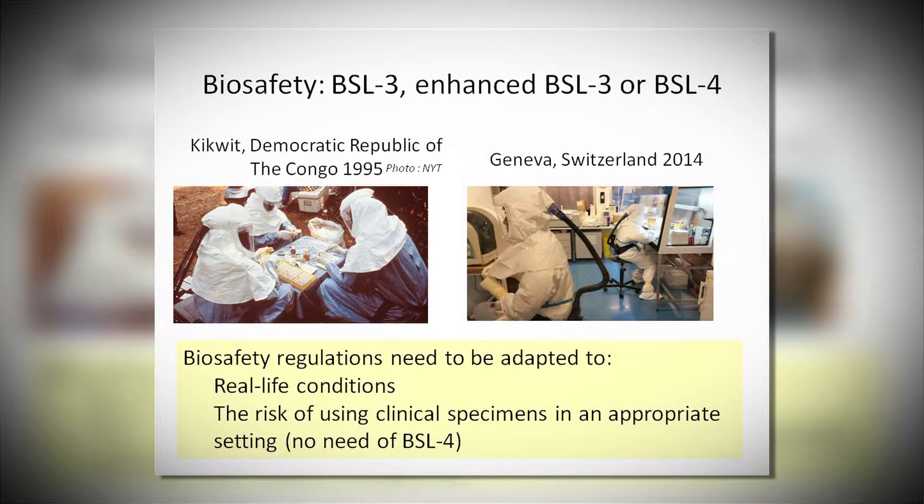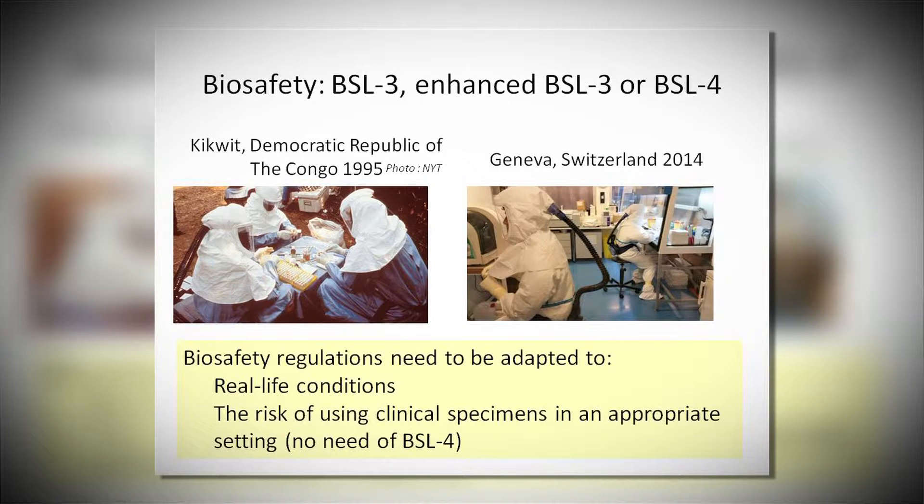Let's start with diagnostic issues. The problem with diagnostics is first the biosafety we have to follow when we process any specimens linked to a suspect Ebola case. You have here two pictures showing different approaches, either in the field or in the modern laboratory here in Geneva. The risk of using clinical specimens in an appropriate setting does not need a BSL-4 laboratory, and the move to BSL-3 is in full agreement with the real risk of handling these specimens in a real-life situation.